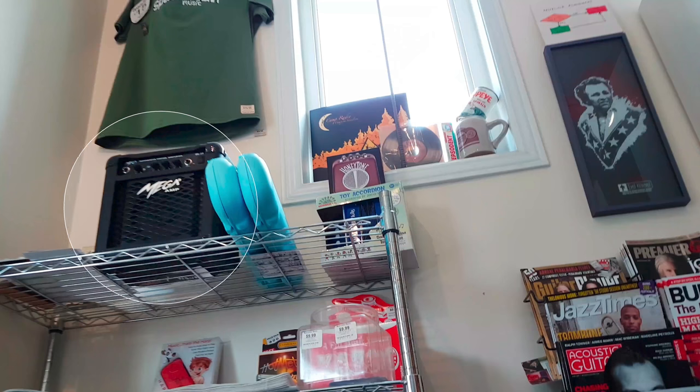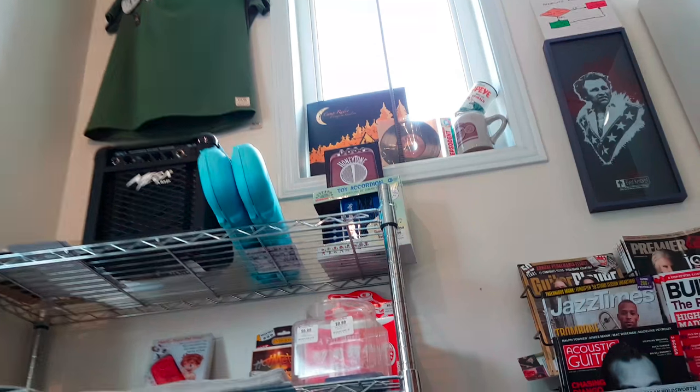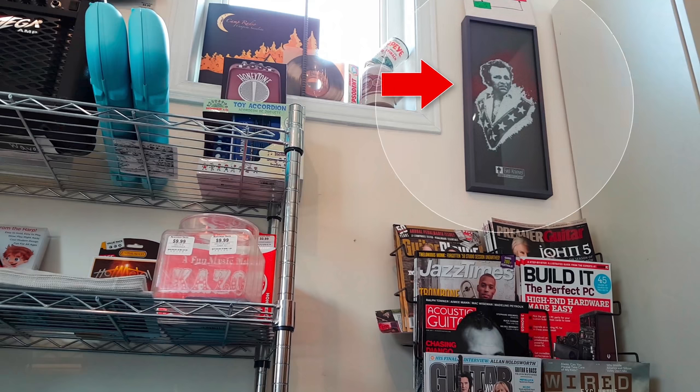Oh man, I can't escape the Mega Amps. Thankfully though, this shop has lots of great stuff. Let's continue. That's one poster I'd never expect to find in a guitar shop — Evil Knievel. Cool.